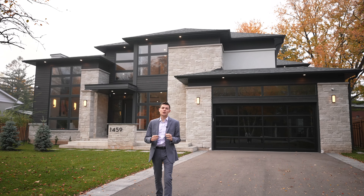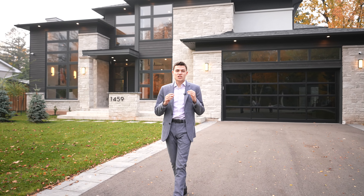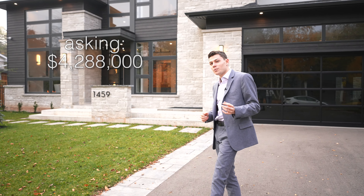What's going on everyone, I'm Scott Fishman. Today we are at 1459 Willowdown Road in South Oakville, and we are going to take you for a tour of this 4.288 million dollar home. Let's go check it out.